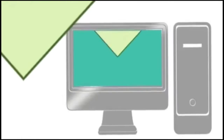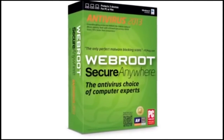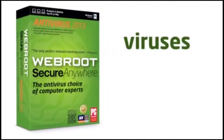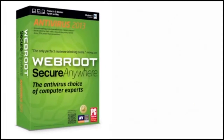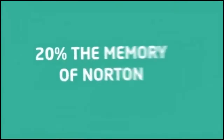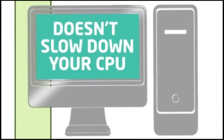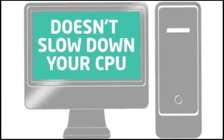Protecting your system shouldn't bog it down. Webroot SecureAnywhere Antivirus is the lightest and fastest protection against viruses, spyware, and other malicious threats to PCs. It's incredibly light, using only 20% of the memory that Norton does. In a nutshell, that means it doesn't drag down your CPU like traditional security products.